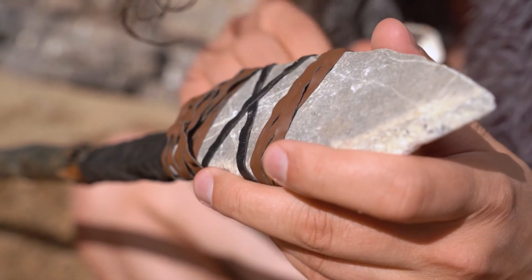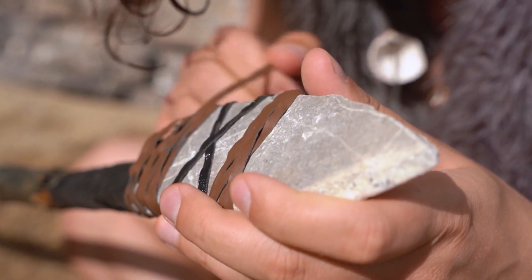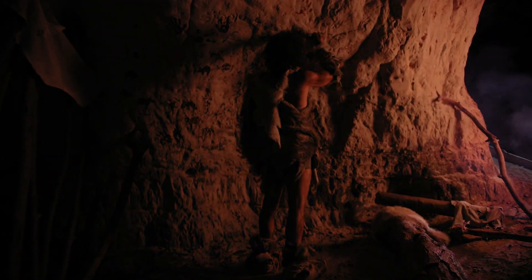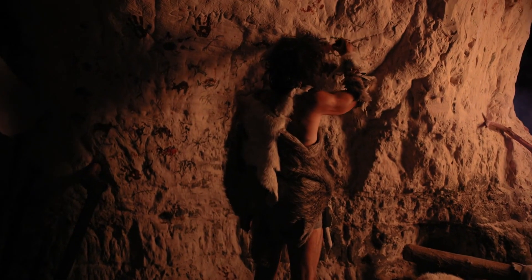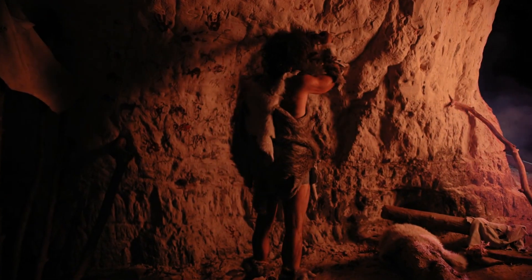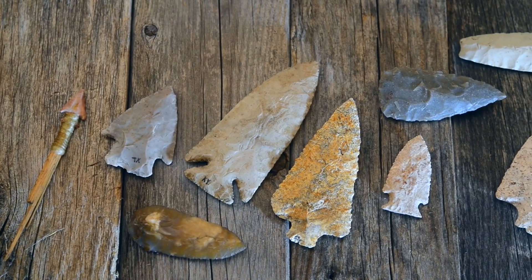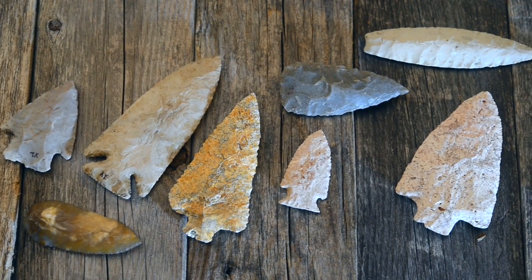Understanding Neanderthal hunting tools and techniques offers a window into the daily lives and survival strategies of this ancient human species. Neanderthals, who flourished in Europe and parts of Asia between 400,000 and 40,000 years ago, faced a variety of challenging environments, from ice ages to warmer interglacial periods. Their success in these diverse conditions hinged largely on their ability to adapt and innovate, particularly in terms of hunting and tool-making.